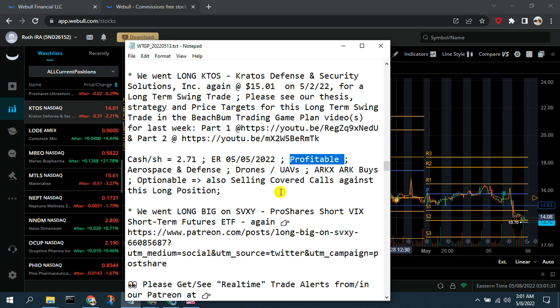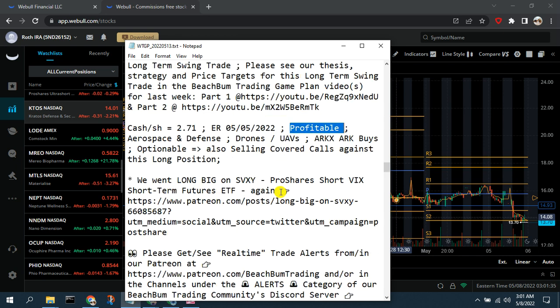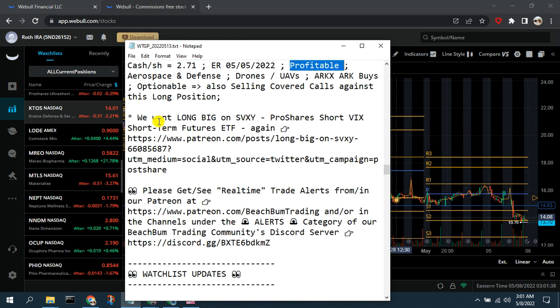They're a profitable defense contractor focused on UAVs, so they're in the defense theme, which is positive. There's still an opportunity for you in Kratos, ticker KTOS.